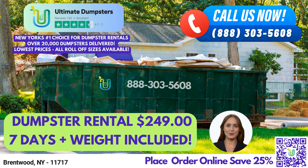At Ultimate Dumpsters, we offer nationwide coverage delivering to over 50,000 cities across 50 states and three countries, sourcing dumpsters using the best and cheapest local providers. We have a 4.5-star rated reputation for providing exceptional service and satisfaction to our customers.